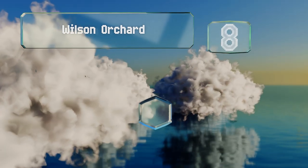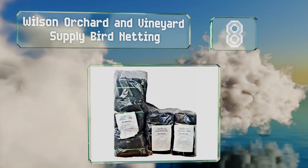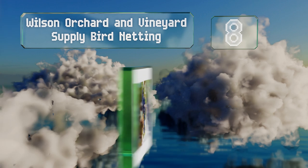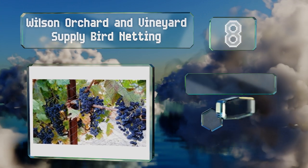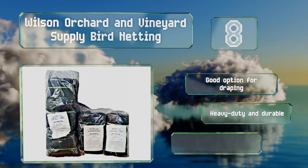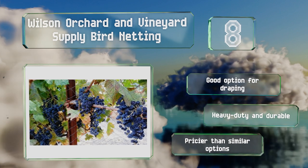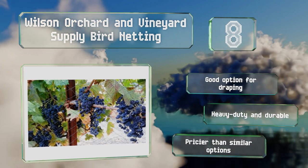Coming in at number eight on our list, fruit growers may appreciate the Wilson Orchard and Vineyard Supply bird netting, a commercial grade choice made to protect everything from apples to blueberries. Each net measures 50 by 50 feet and feels flexible, not crinkly. This is a good option for draping and is both heavy duty and durable, however it is pricier than similar options.